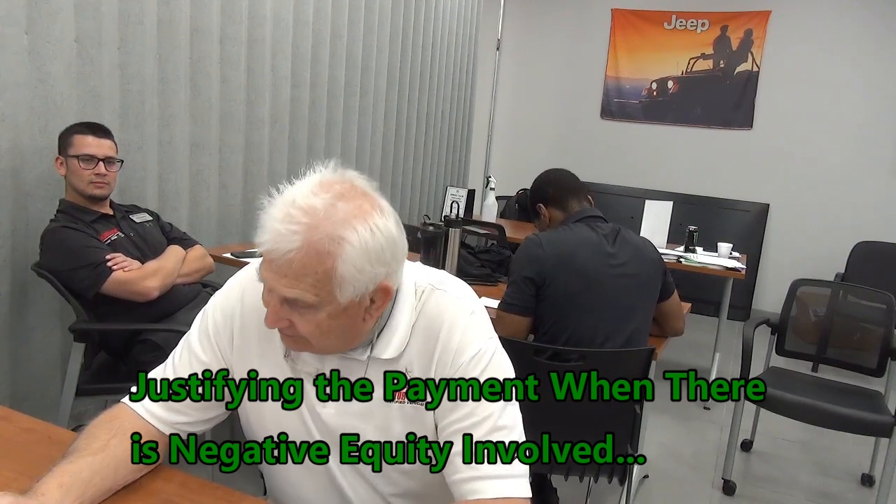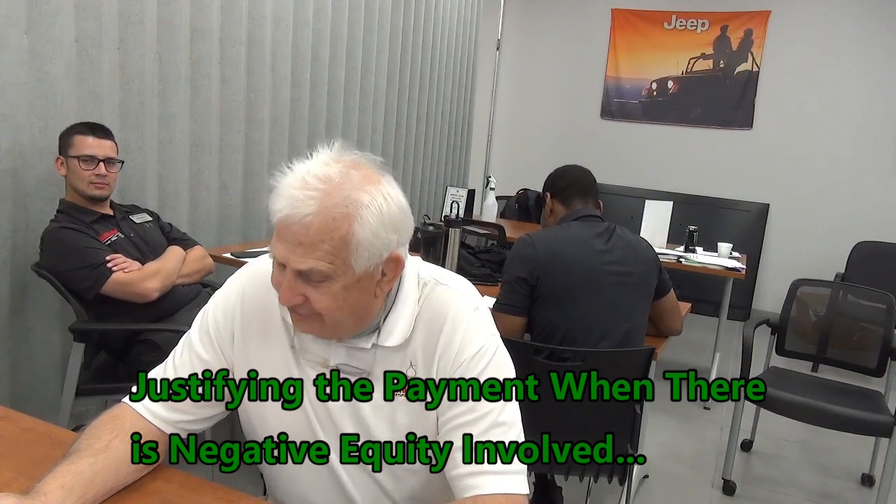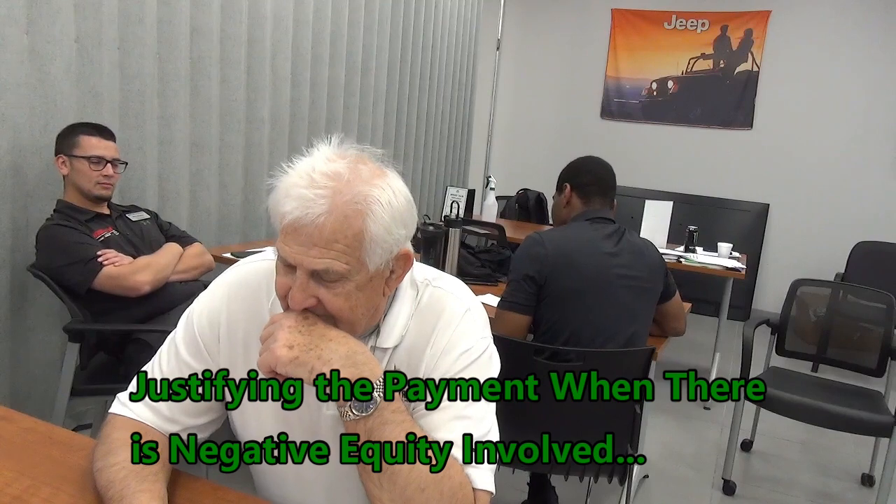Say no, Steve. I don't want to put down any more cash. I don't have any more cash to put down.